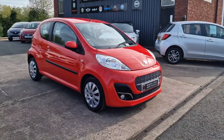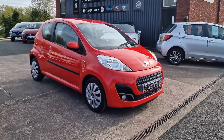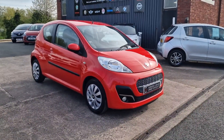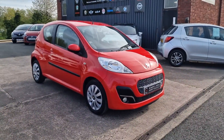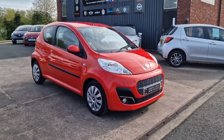Good morning ladies and gentlemen and welcome to Bowen's Garage. This is our latest arrival — a 2014, 14-plate Peugeot 107 Active. This is the 1-litre petrol with a 5-speed manual gearbox and 3 doors, finished in laser red, and it's covered just 53,000 miles.